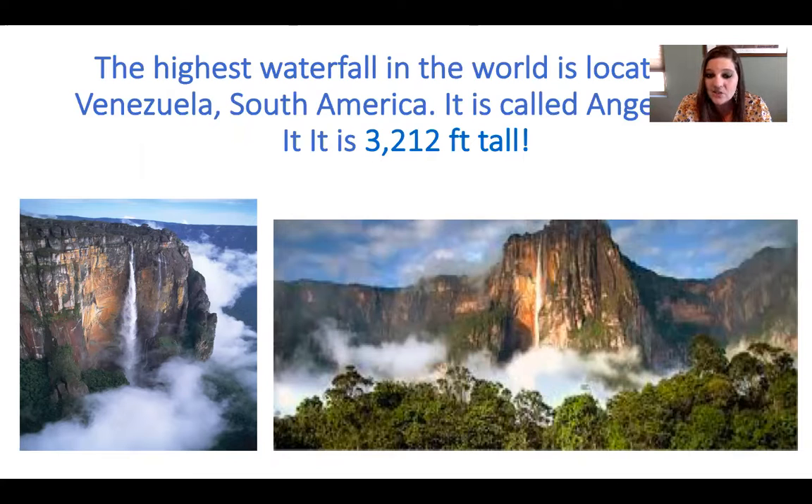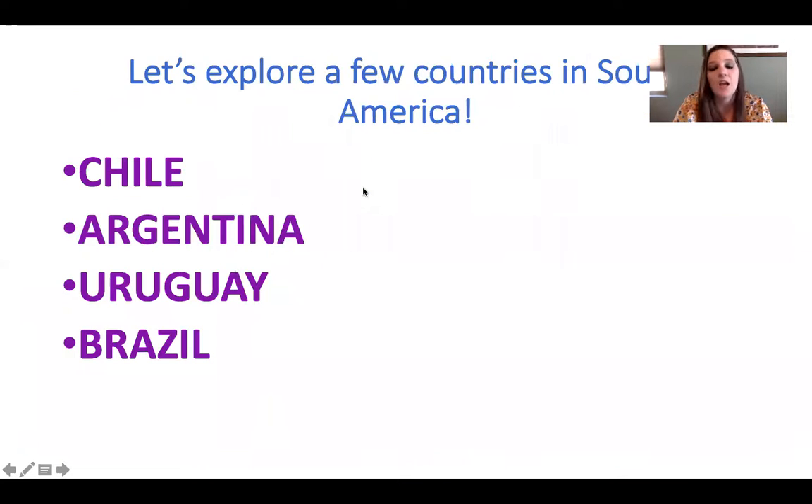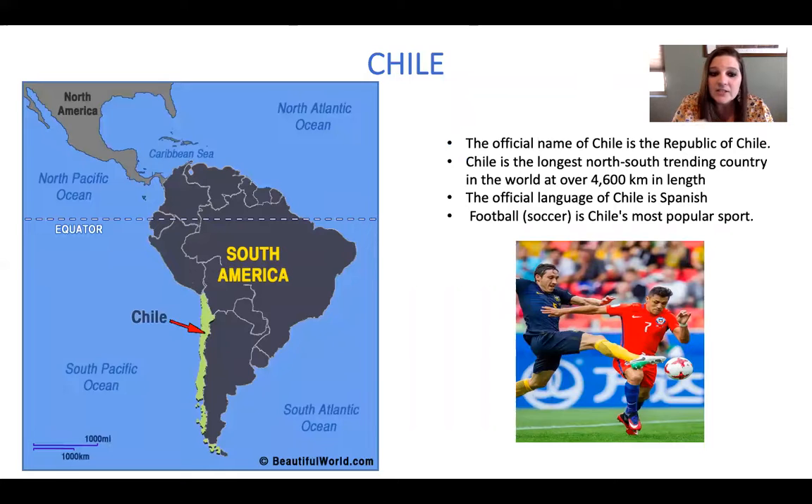We're going to explore a couple of countries in South America. We're going to learn about Chile, Argentina, Uruguay, and Brazil. We're going to start with Chile. Chile is right here — here's South America, and Chile is right here in this highlighted green area.